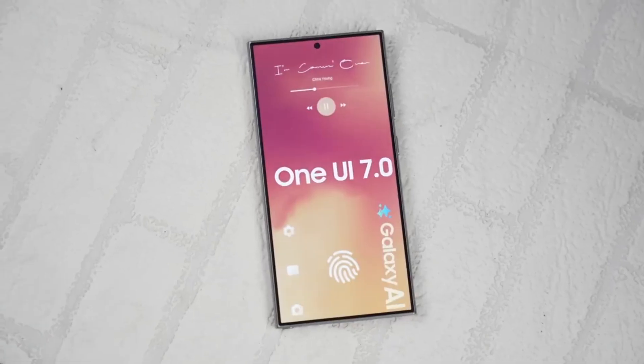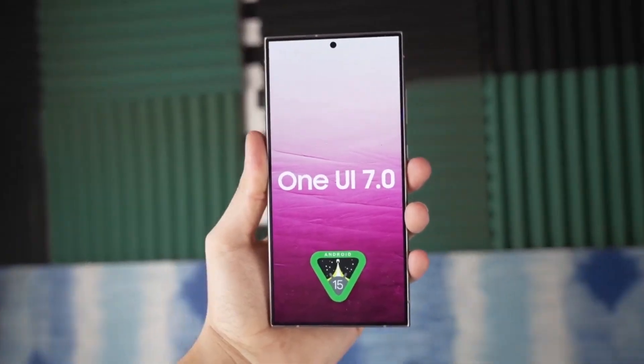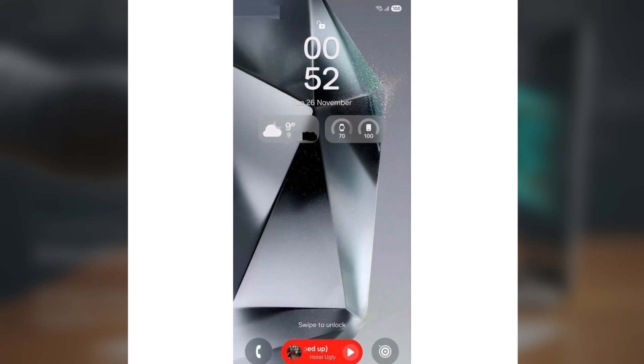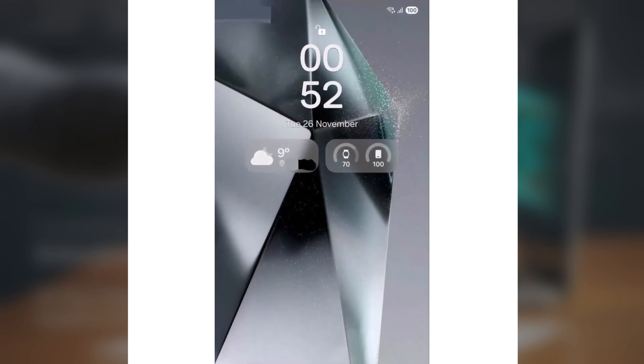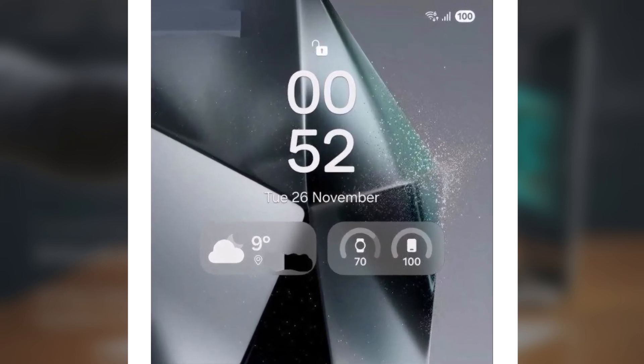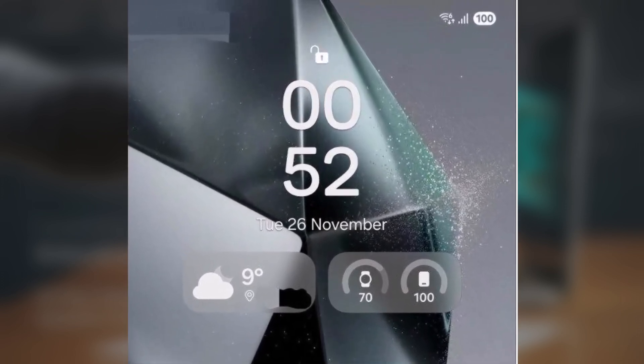For users who love customizing their phones, the upcoming personalization options are sure to be a welcome addition. One of the standout changes is the introduction of pill-shaped widgets on the lock screen. These widgets display information like weather updates and battery levels for connected devices, such as a Galaxy Watch.